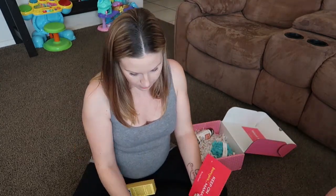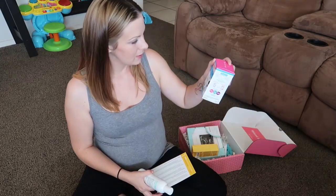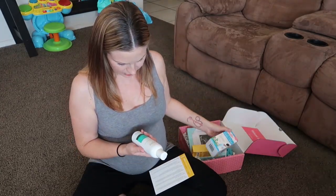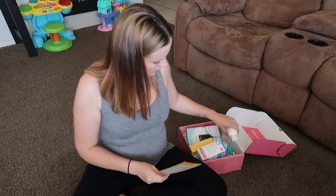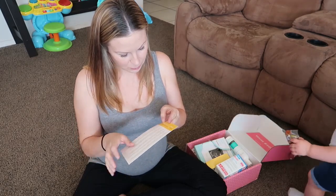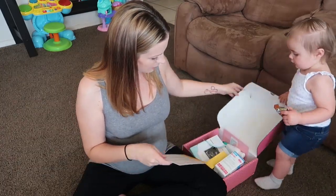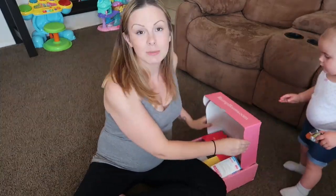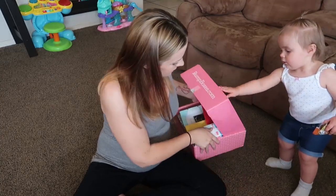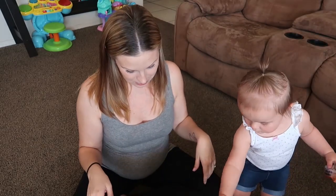So there was some pretty cool stuff in here! I'm very excited about the skin lightening cream, the frame obviously, the heartburn tablets, and the cleanser. The total value for this box was $65.92 and I think I paid $39. So that's the August Bump Box, guys! I hope you enjoyed it — if you did, make sure to give it a thumbs up, subscribe if you're new, and we'll see you for the next video. Bye guys!